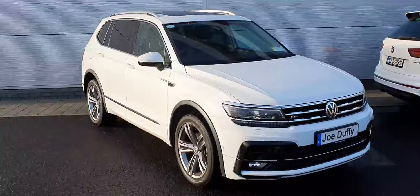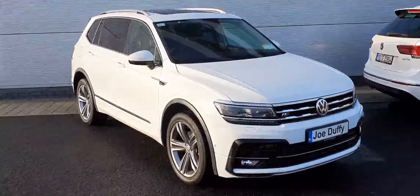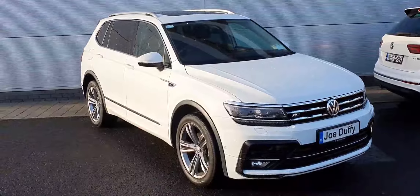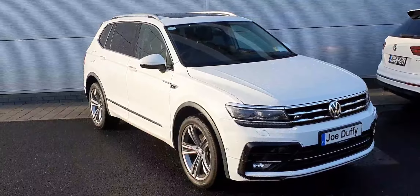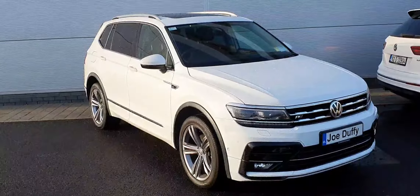Hi guys, it's David from Joe Duffy Volkswagen North. Today we have this beautiful 2019 Volkswagen Tiguan Allspace. It's the R-Line model and it has a 2 litre diesel engine producing 150 horsepower, so plenty of power there.